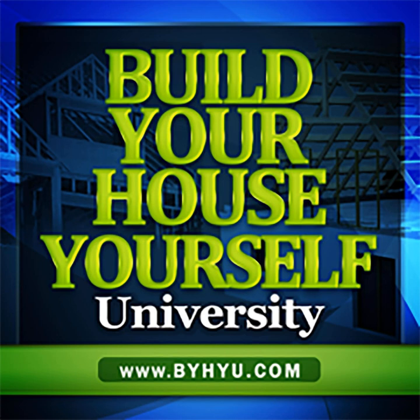Welcome to Episode 98 of Build Your House Yourself University by BYHYU. I'm your host and fellow student, Michelle Nelson, and together we'll learn the basics of home design and construction and demystify the building process so we can better understand our options and build quality dream homes with or without a general contractor.